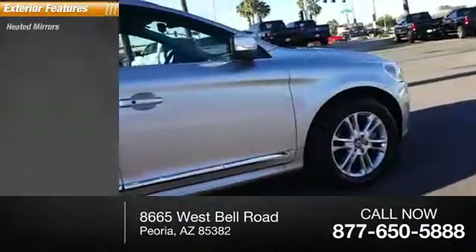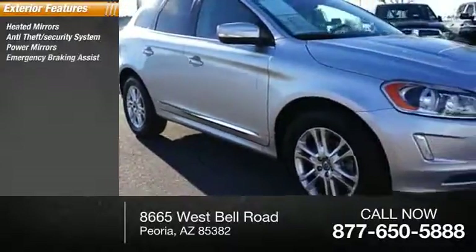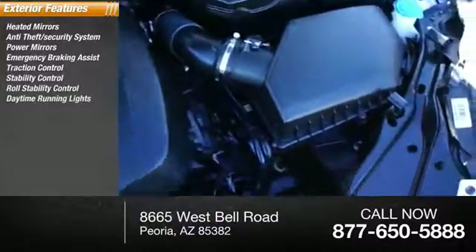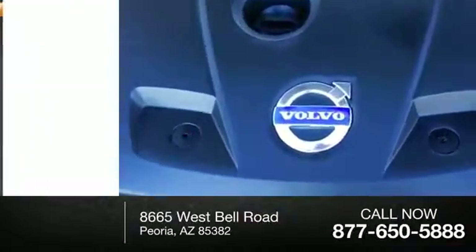Here are some of this vehicle's great options: heated mirrors, anti-theft security system, power mirrors, emergency braking assist, traction control, stability control, roll stability control, daytime running lights, remote keyless entry, engine immobilizer.